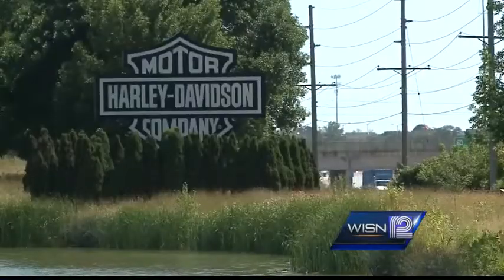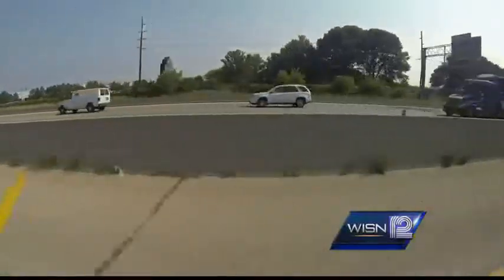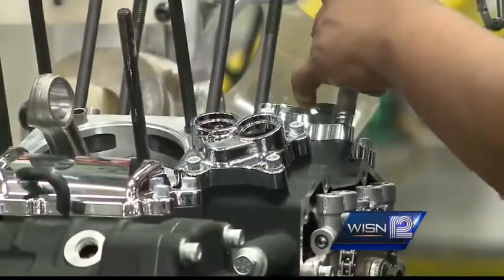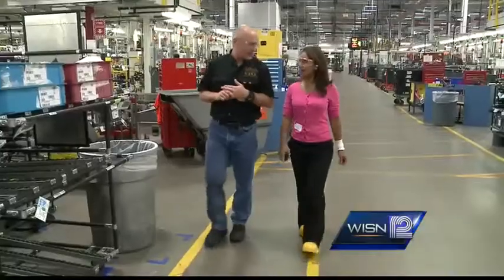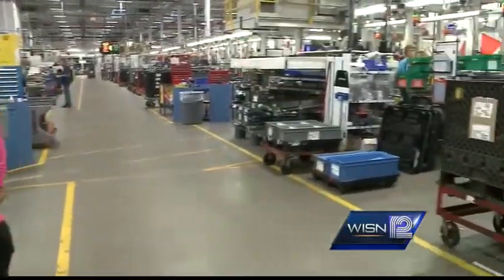It's the big black Harley Davidson sign spotted along Highway 45. But what happens inside the Pilgrim Road Power Train facility is typically kept from the public. But now, the general manager is taking us inside.